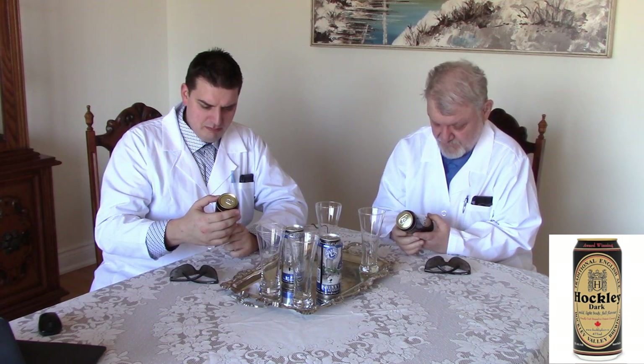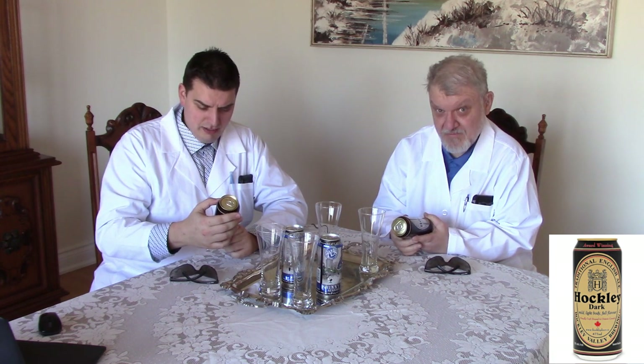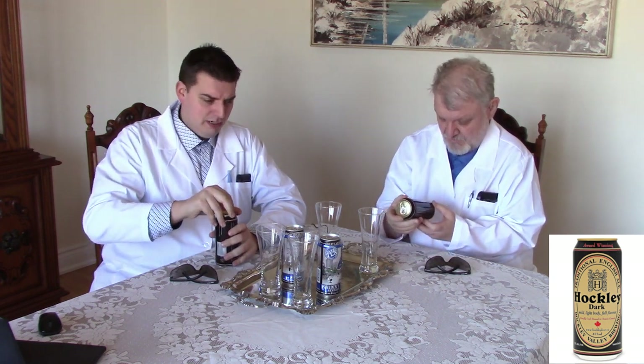It says Hockley Dark Ale — mild, light body, full of flavor, crafted and brewed in Ontario, Canada. Barbarous. Thumbs up for that. Yes, very nice. Alright, let's crack open.